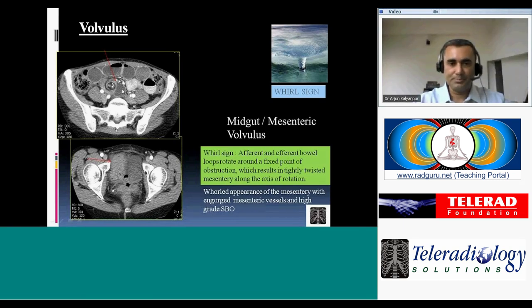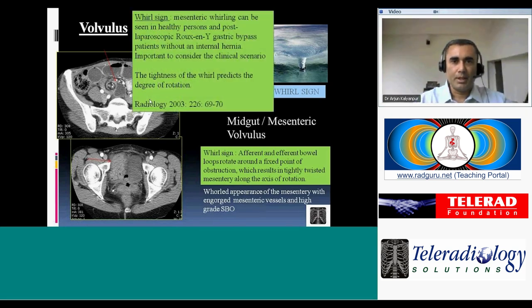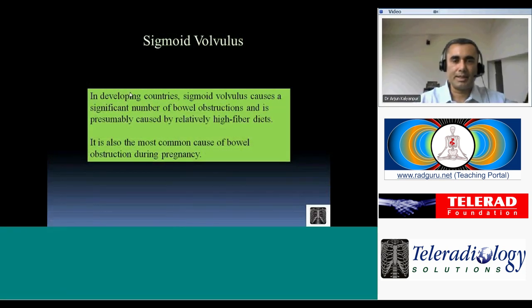Completely collapsed distal small bowel loops confirm high-grade obstruction. In closed loop obstruction, a single long dilated loop is obstructed with non-dilated bowel proximal and distal — one common cause of which is volvulus. The degree of tightness of the whirl predicts the degree of rotation: the tighter the twist, the more severe the volvulus. Predisposing causes include high-fiber diets and pregnancy.